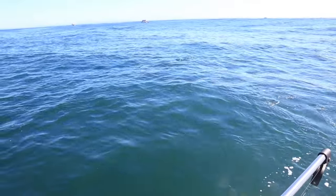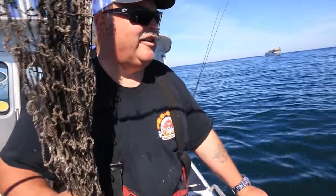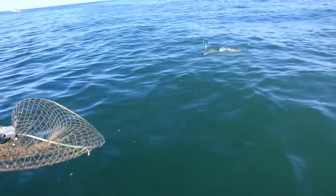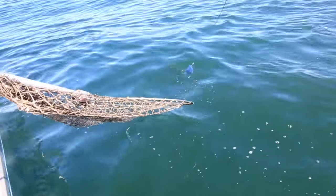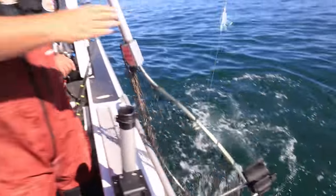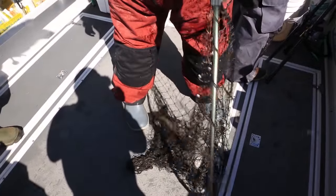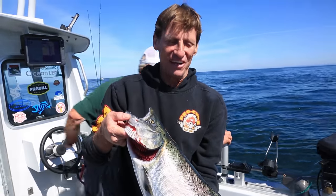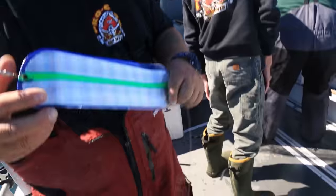Nice fish, Steve. He looks like he might be legal — he's got to be 24 inches. He's legal, so let's go ahead and put him in. We got the skunk off the boat this morning. It's about the average size — I call it a run-at Spring Chinook. Probably where he was headed.